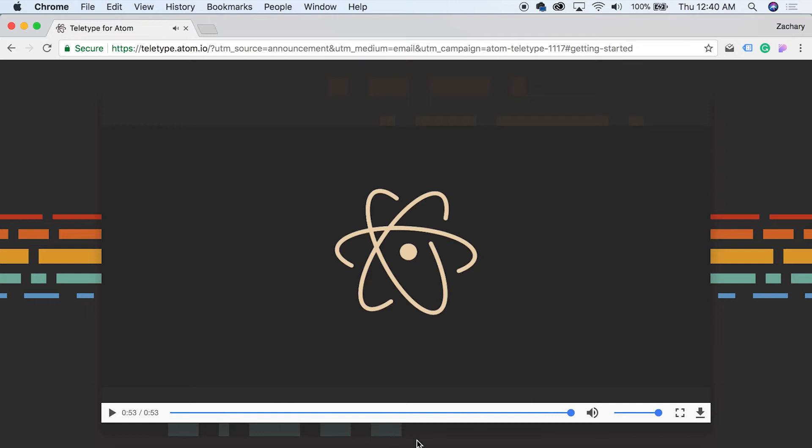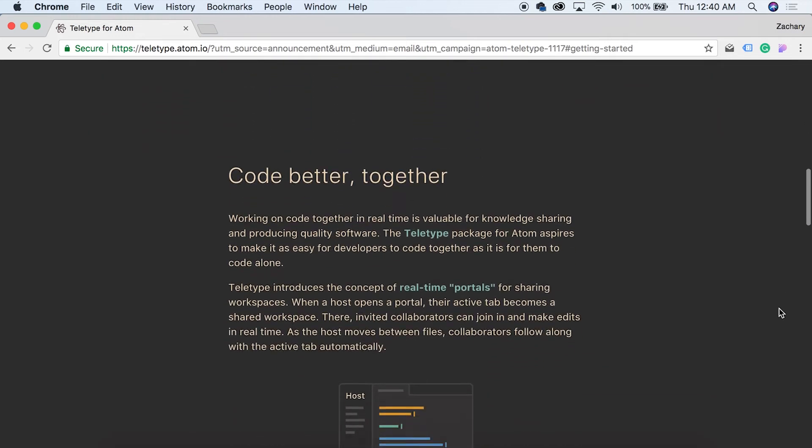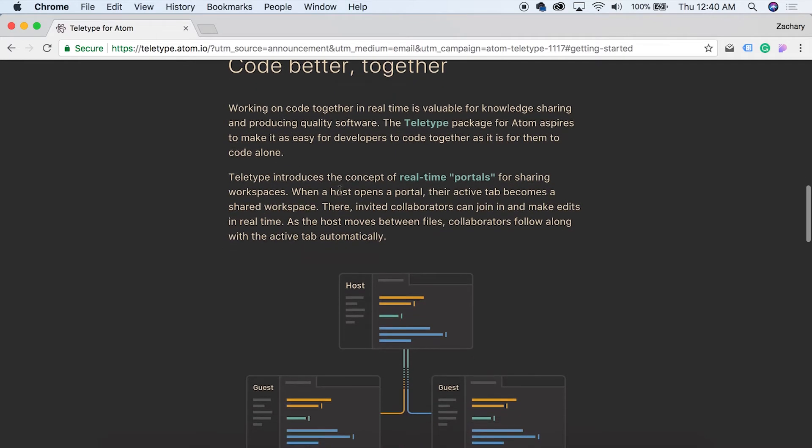Look at how these even line up with the little marks that were in the video — that's pretty clever, I like that. So if you scroll down, you see 'Code better together.' The Teletype package for Atom aspires to make it as easy for developers to code together as it is for them to code alone. It introduces the concept of real-time portals.